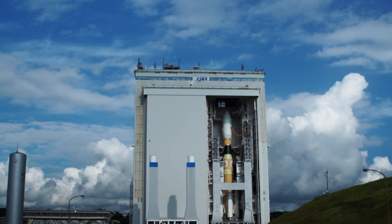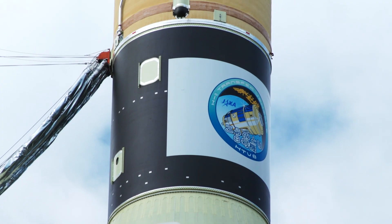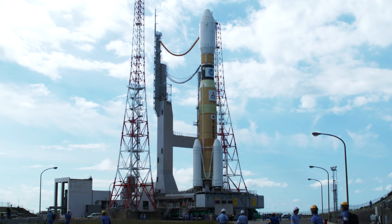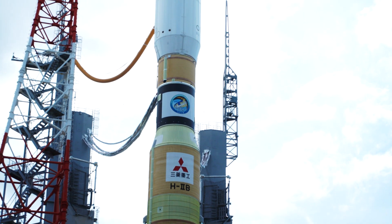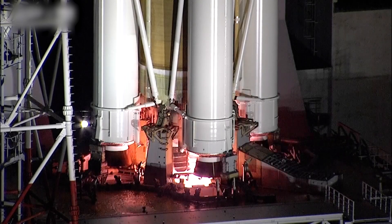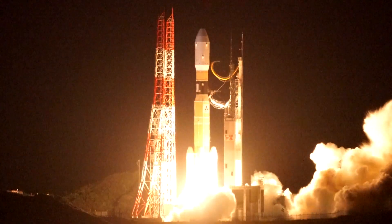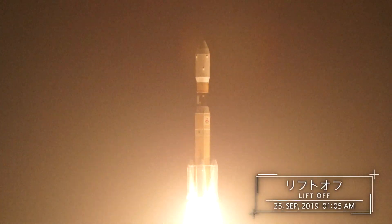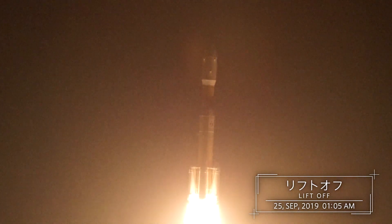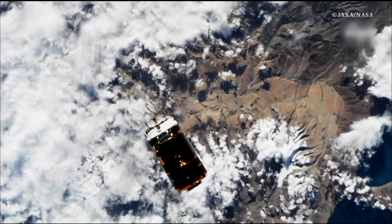On September 24th, 2019, Konotori 8 heading for the ISS was launched by the H-2B rocket from the Tanegashima Space Center. In about four days, it approached the ISS stationed at an altitude of approximately 400 km and orbiting the Earth at approximately 8 km a second.